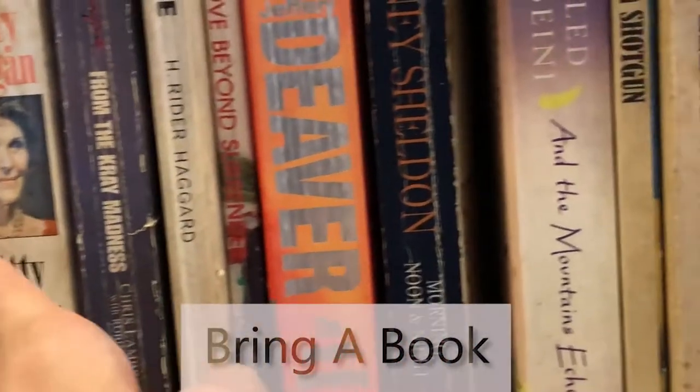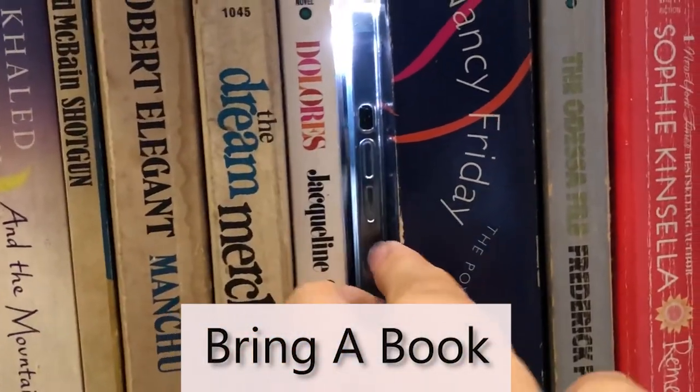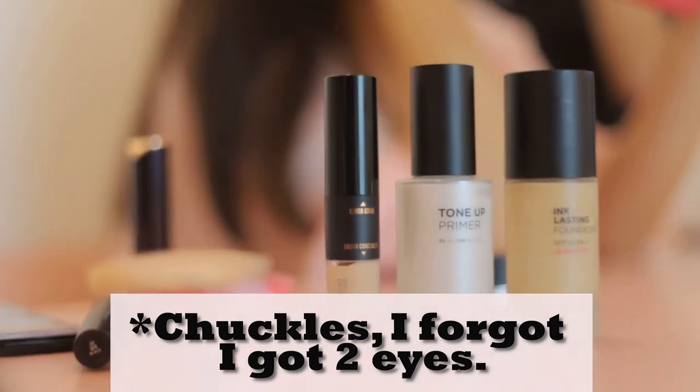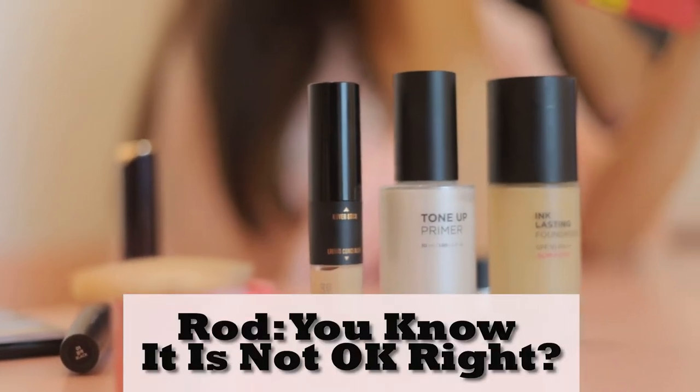Tip number three is to bring a book. Now that you showed up on time, you're going to have to wait two hours listening to them putting on shades of makeup, different colors of lipstick, glitter or no glitter. Business books are highly engaging and keep you super focused, blocking out all the noise coming from the girls as they discuss their makeup and outfits.